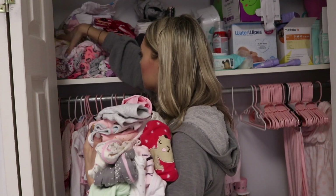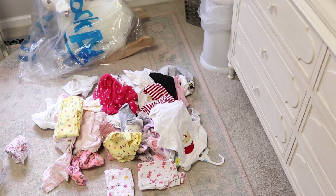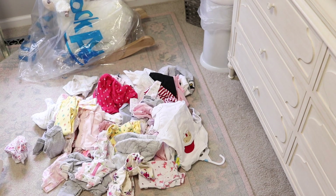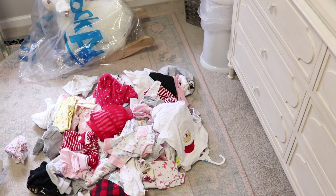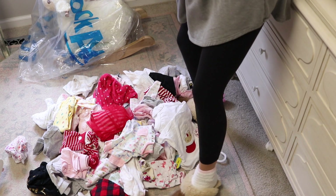The top of her closet has been the catch-all for things that don't fit her anymore, so I'm just going to take them all down and throw them all on the floor, and then I'm going to organize them by size. So far she's only outgrown newborn and 0-3 months, so I'm going to separate them by size and store them in a storage container.